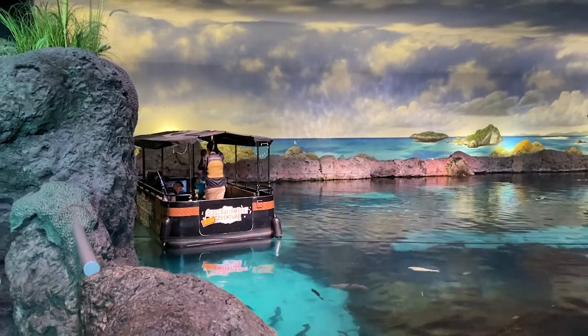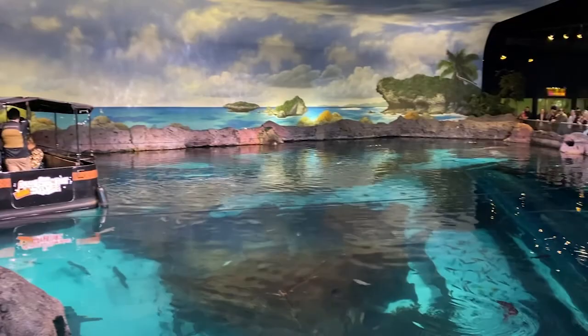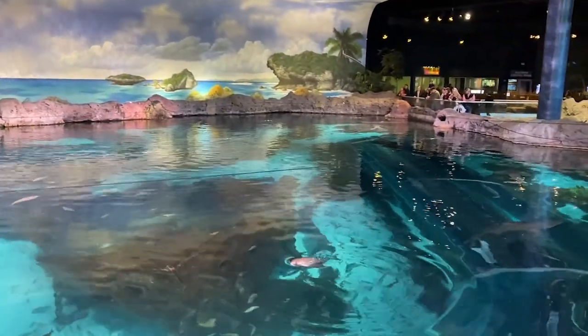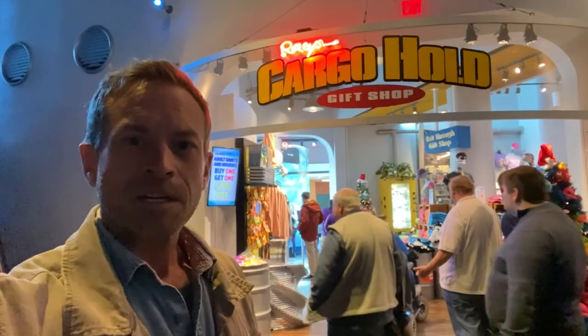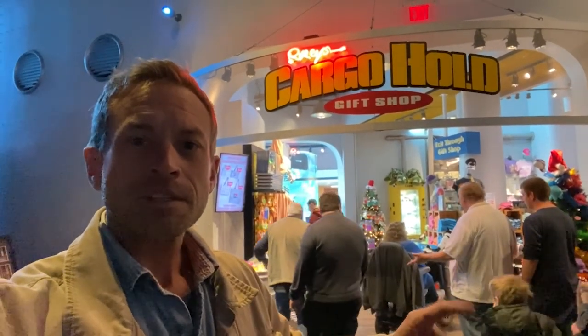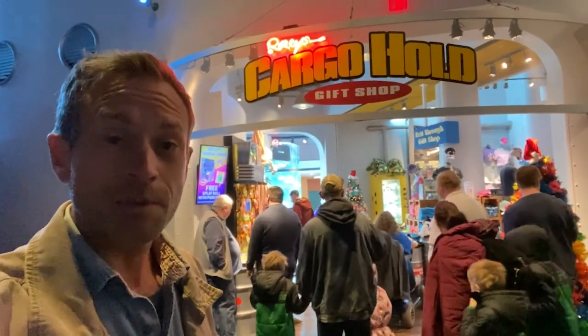They have a glass bottom boat adventure — you can get on and it pulls you around this large aquarium. I passed on the glass bottom boat adventure. I think we're able to see as many fish as we need to without getting in that way. Our time at Ripley's Aquarium is coming to an end, but not before we visit the gift shop. Let's see what they have.